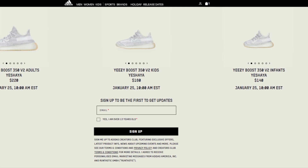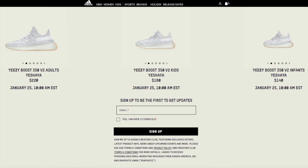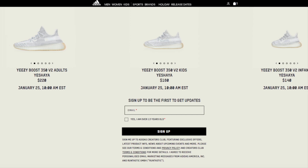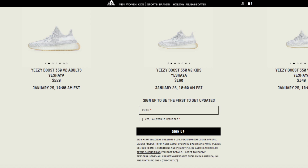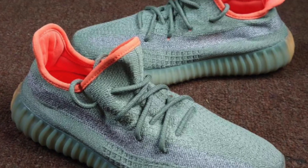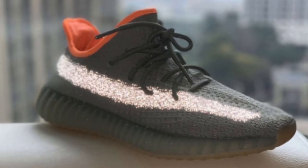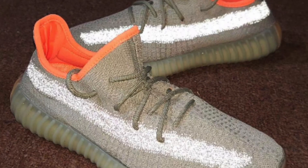One quick update I wanted to add while editing: the Yeezy 350 V2 Yeshaya will now be dropping in the United States on January 25th. Regarding the China release only, they will be dropping January 11th, which is obviously much earlier. Finally for Yeezys, we now have in-hand images of the Yeezy 350 V2 Desert Sage, which drops in spring for $220.